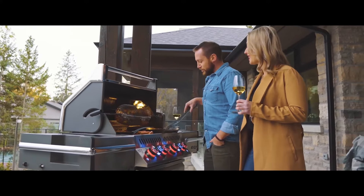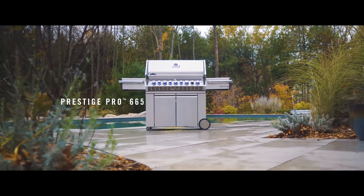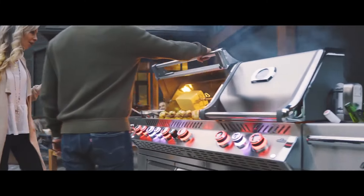Napoleon's Prestige Pro Series grills consist of three models: Pro 825, Pro 665, and Pro 500, as well as an array of built-in models.